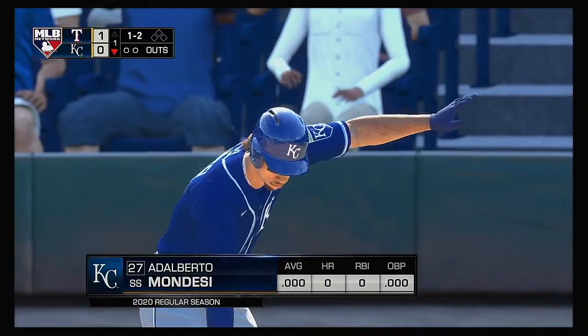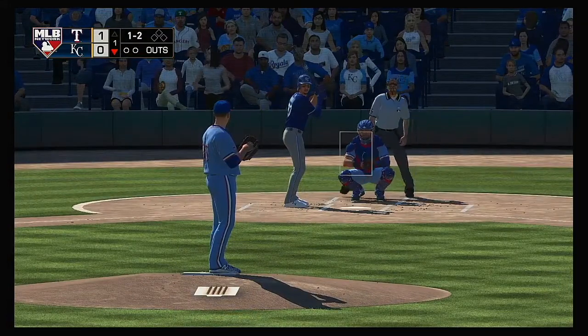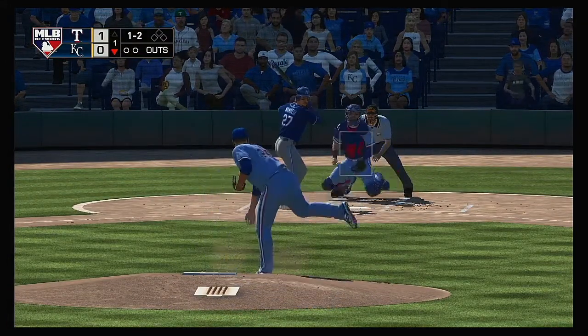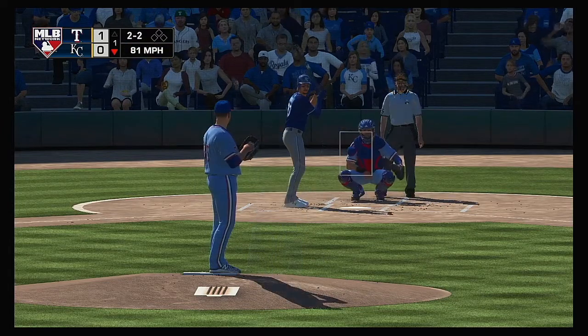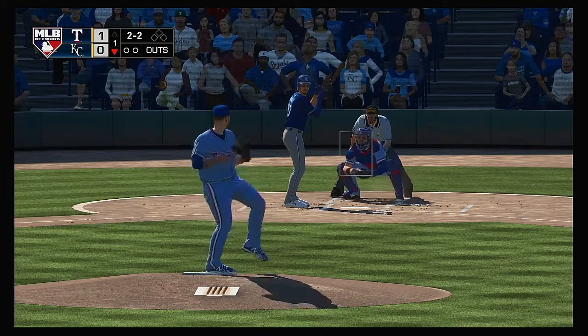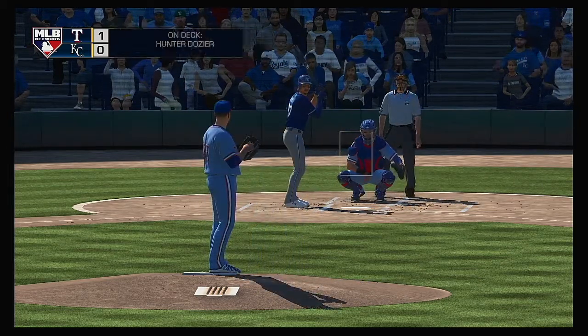Coming to the plate: Adalberto Mondesi. He'll lead things off here in the bottom half of the first. He'll lay off the curveball that's in the dirt — it's back to even now at two and two. Good patience to hold back on the curveball in the dirt.